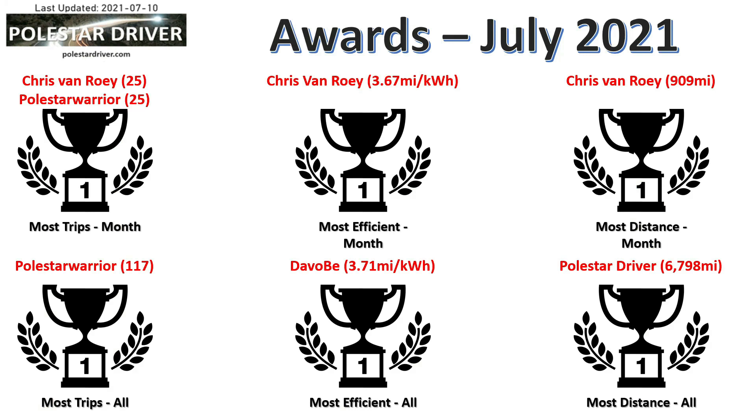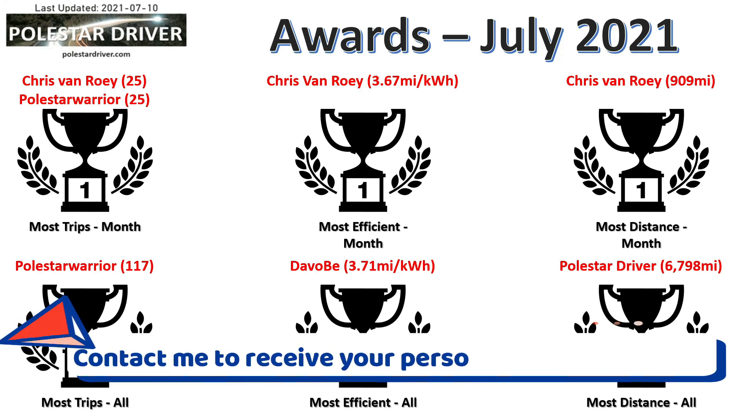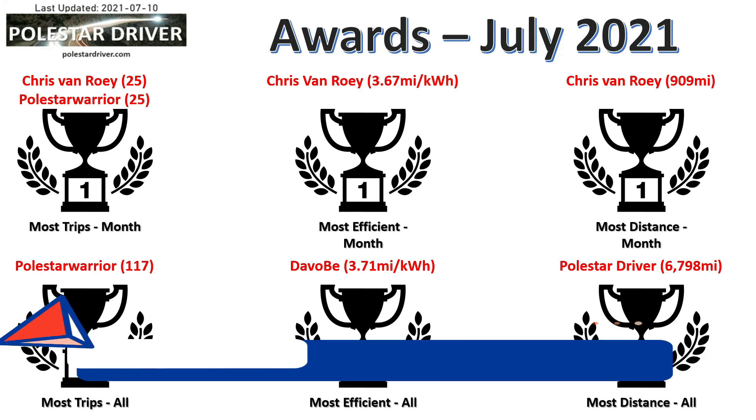July awards — this was an item I introduced last month. For most trips submitted this month, we have a tie in first place with Chris Van Roey and Polestar Warrior, both submitting 25 trips. Great work by you two. For most efficient driver this month, it's again Chris Van Roey, achieving 3.67 miles per kilowatt hour. And Chris takes all three top prizes with the most distance traveled at 909 miles.